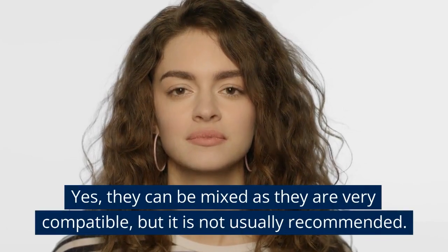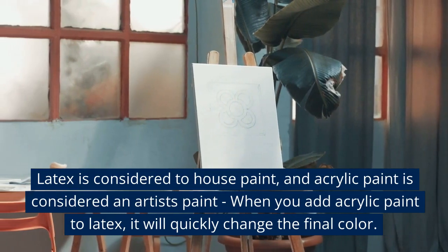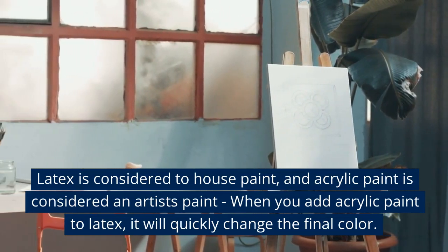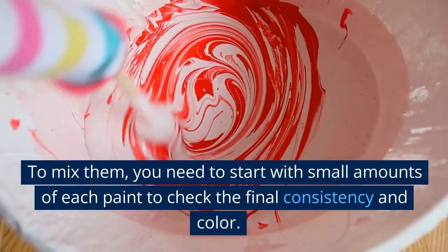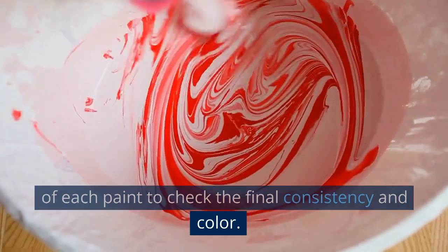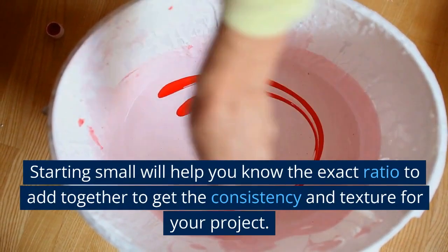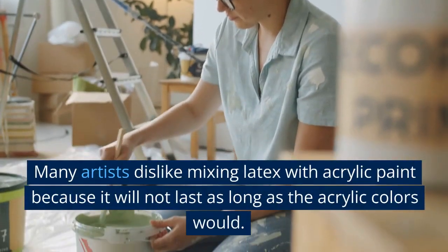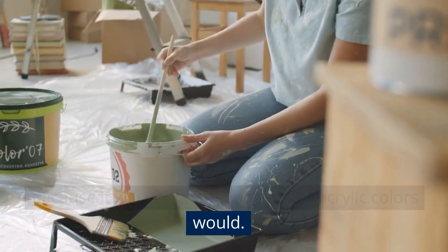Can you mix acrylic and latex paint? Yes, they can be mixed as they are very compatible, but it is not usually recommended. Latex is considered house paint, and acrylic paint is considered an artist's paint. When you add acrylic paint to latex, it will quickly change the final color. To mix them, start with small amounts of each paint to check the final consistency and color. Many artists dislike mixing latex with acrylic paint because it will not last as long as the acrylic colors would.